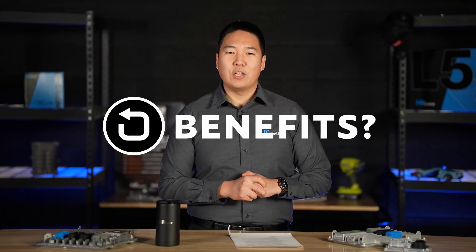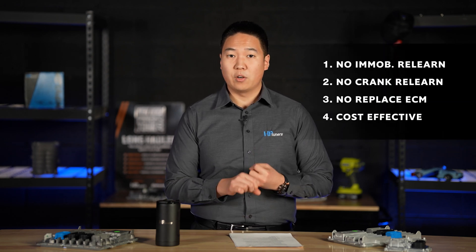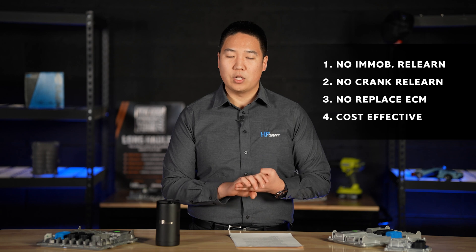The benefits of the upgrade process: you will not have to perform an immobilizer relearn, you don't need a crank relearn, and you don't need to use the Replace ECM function in VCM Scanner. It is the most cost-effective option. The only downside is typically a minimum three to four business day turnaround time plus shipping, so your vehicle will be down while the PCM or ECM is here at HP Tuners getting upgraded.